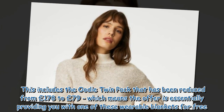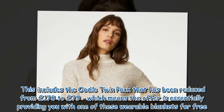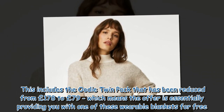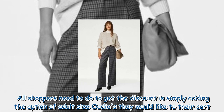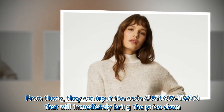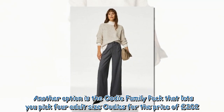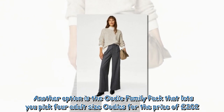This includes the Oodie Twin Pack, reduced from £178 to £79, which essentially gives you one of these wearable blankets for free. All shoppers need to do is add the adult size Oodies they'd like to their cart, then input the code 'CUSTOMTWIN' to immediately bring the price down. Another option is the Oodie Family Pack, which lets you pick four adult size Oodies for £202.